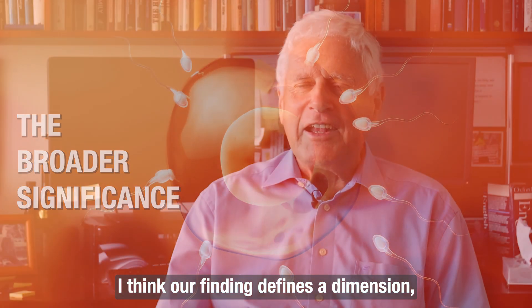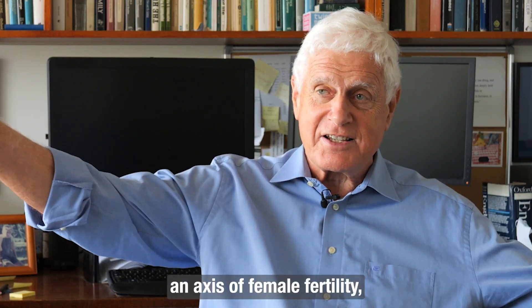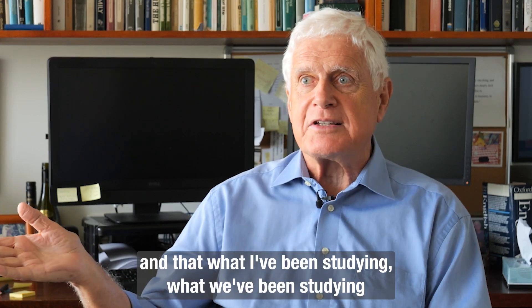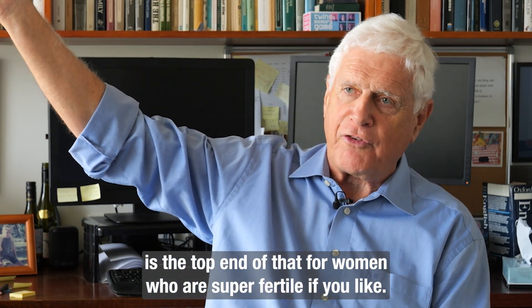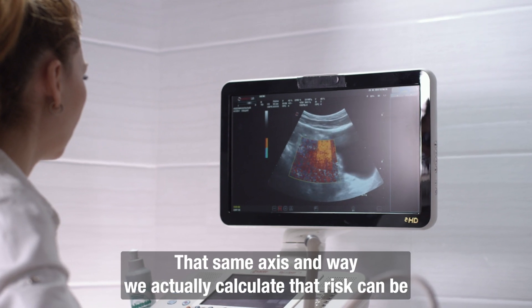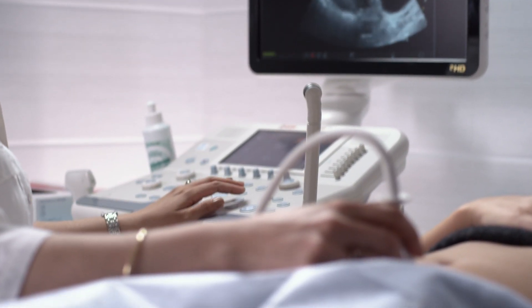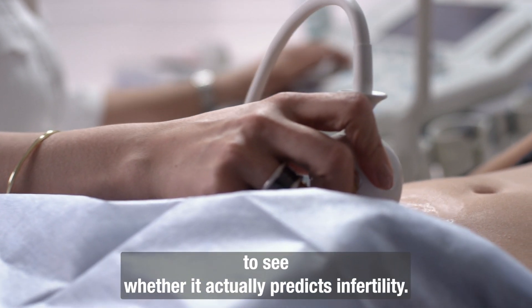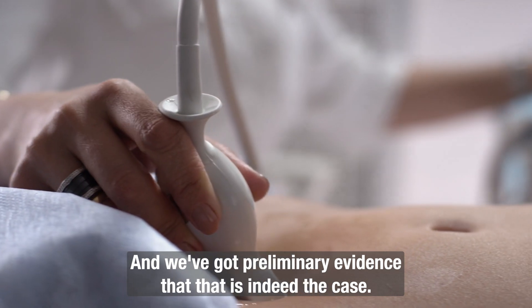I think our finding defines a dimension — an axis of female fertility — and what we've been studying is the top end of that: the women who are super-fertile, if you like. That same axis and the way we actually calculate that risk can be looked at at the other end of the scale to see whether it actually predicts infertility, and we've got preliminary evidence that that is indeed the case.